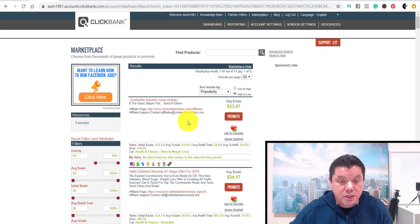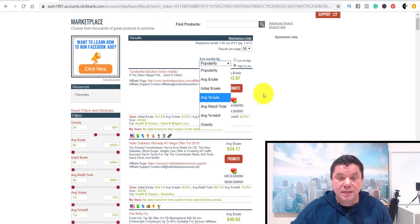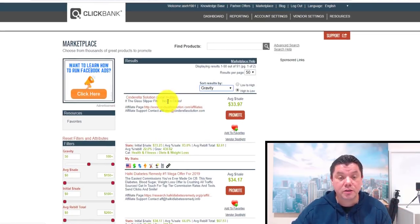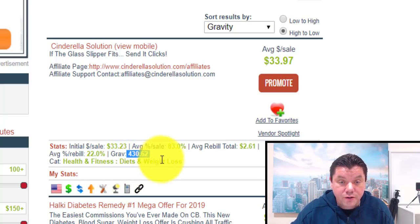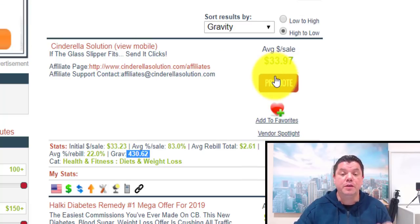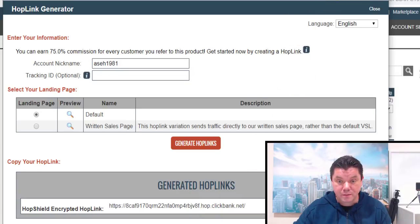Scroll down and look at the offers available. Click onto Gravity and it's going to show you all the different products available. I'm going to use number one here — it's called Cinderella Solutions. The gravity score is 430, which means 430 different affiliates have made a sale with this particular product in the last month. That's a high score, meaning it's a high converting product. Click onto Promote, generate your hop link, and minimize that for now — we'll come back to it.